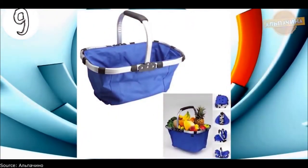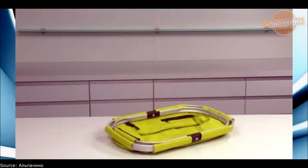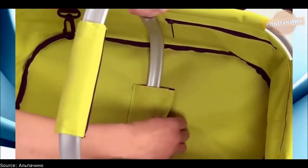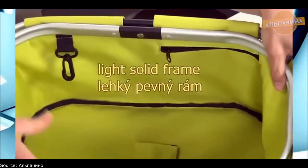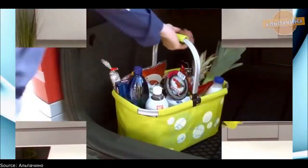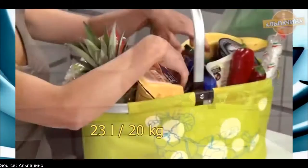The folding basket for a picnic or mushroom picking is simply an irreplaceable thing in the household — on the way, on vacation, to picnics, and just going to the market or store. The same basket can be used when walking around picking mushrooms or berries and hiking. This makes it an irreplaceable thing for active and dynamic people, suitable for use by both adults and children.